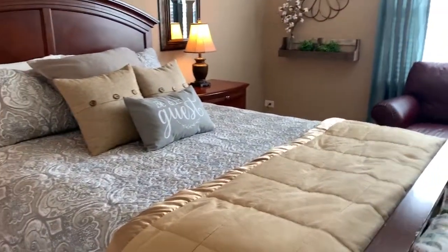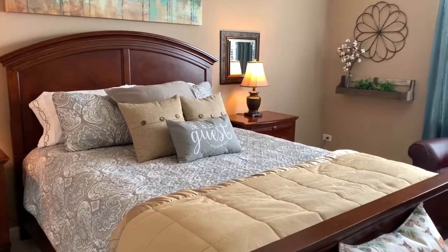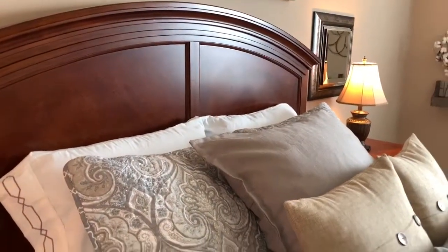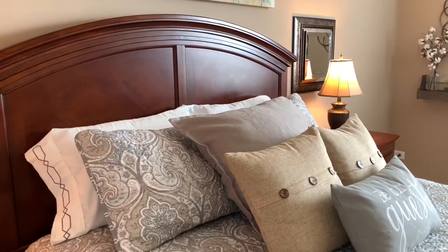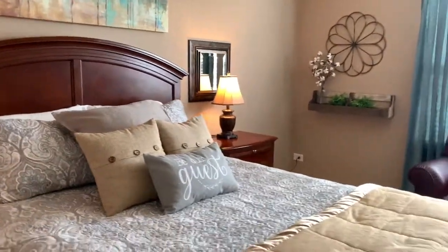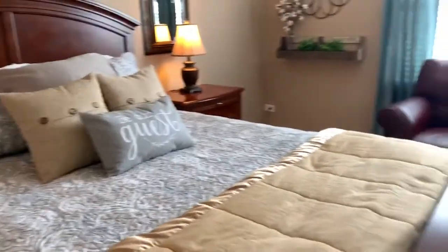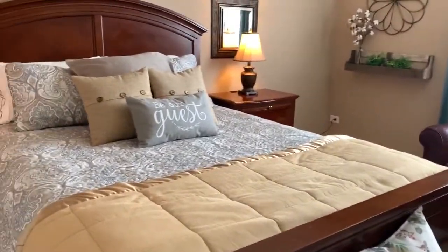A nice cozy bed with fresh sheets and an abundance of pillows. I have numerous toss pillows just for decoration, but I do have pillows in the back and extra pillows in the closet, simply because not everyone likes the same type of pillow. Some people like a firm pillow, some people like a soft pillow. Fresh sheets — not your old sheets from your college days. Get some nice sheets. You sleep on nice sheets, why shouldn't your guests?